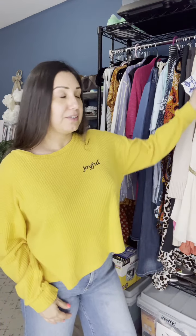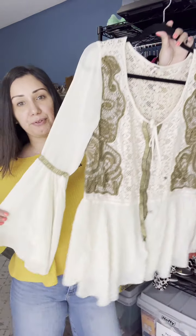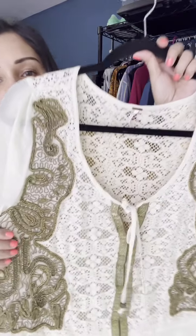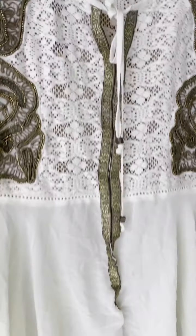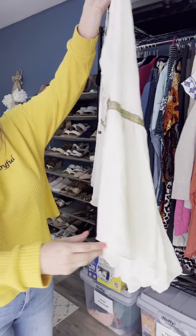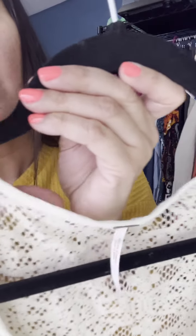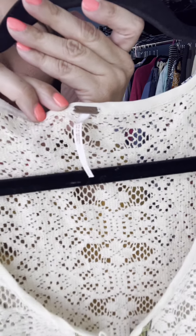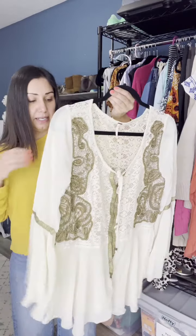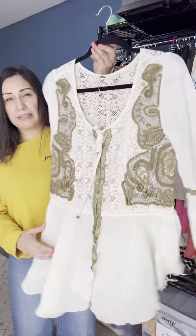The next item I found I was really excited about — it's a beautiful top by Free People with a long bell sleeve and gorgeous detail. I've looked for flaws and found none. It's also a size large. Most of us know what that Free People tag looks like. I was really excited to find it in a size large — I think it's absolutely stunning. I'm going to list it probably around $38.